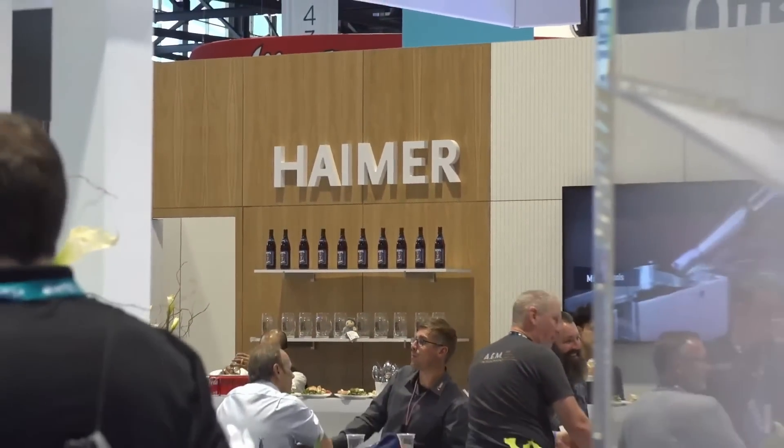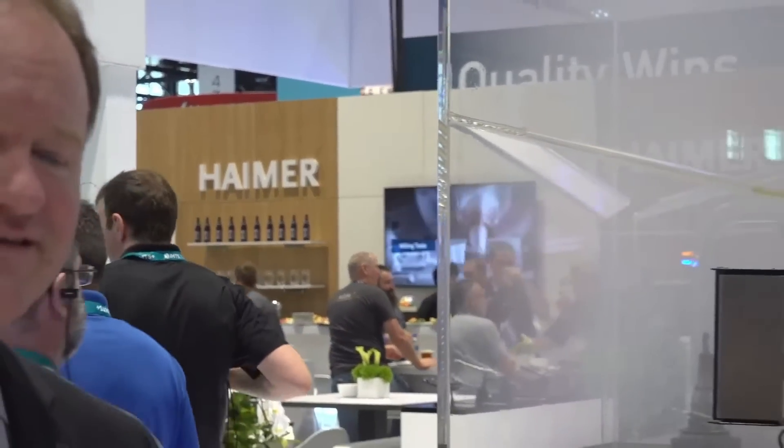It's a Friday afternoon. This is the last live stream of IMTS 2022, and we saved the best for last. We made it to the Heimer booth. What a week it's been — how incredible. And it's a 20-year anniversary for Brent here in the U.S., so congratulations on that.